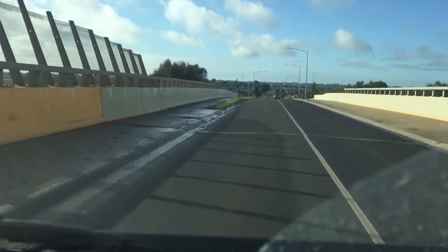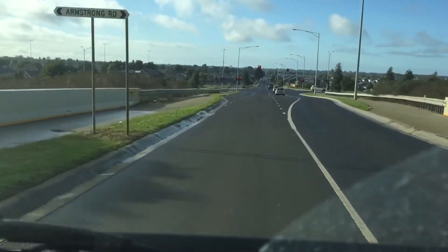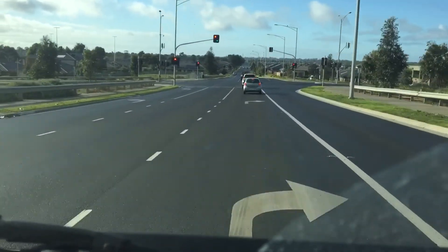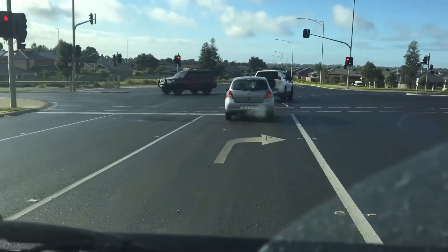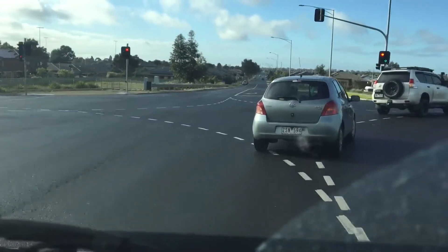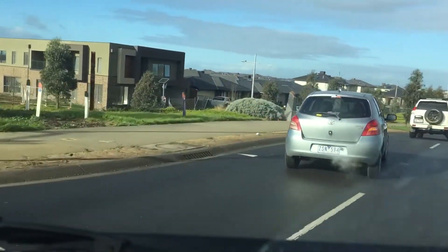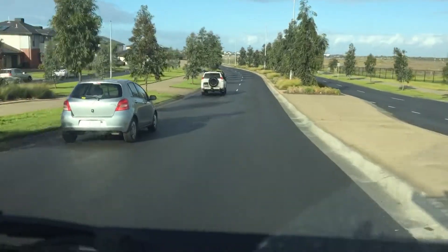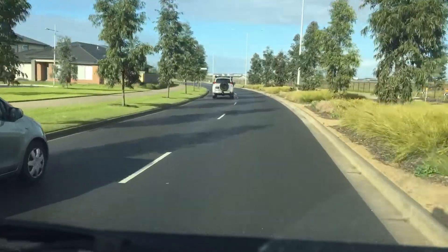This is the last part. It is about an 8-minute drive away. And this is the main road — its name is Armstrong Road. We are heading from the right side, and I think there might be another entrance as well.